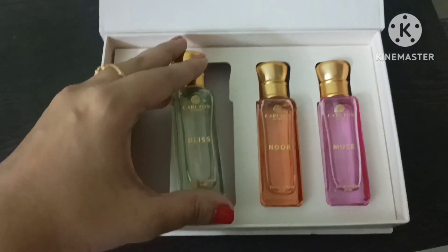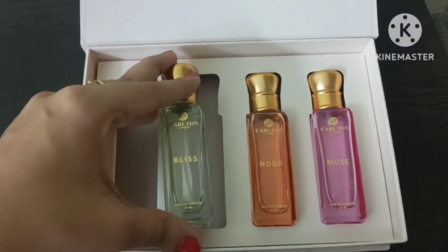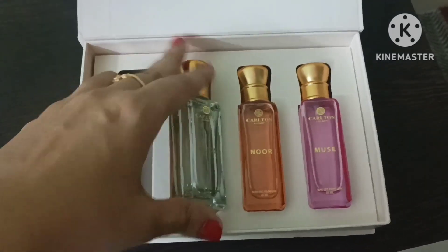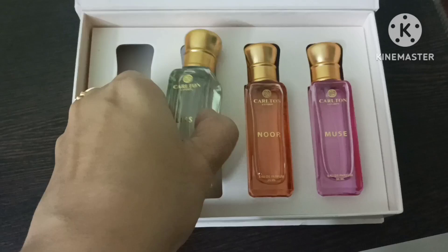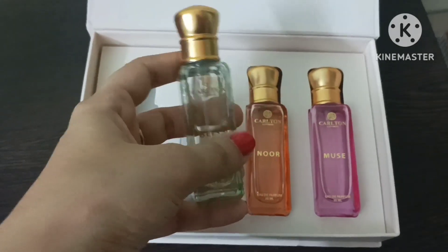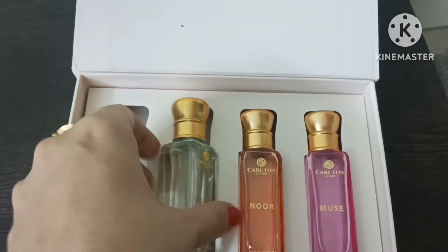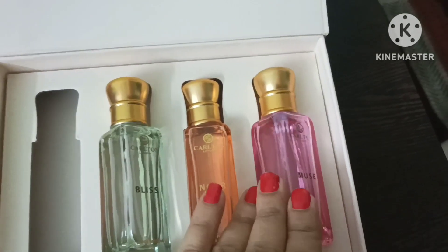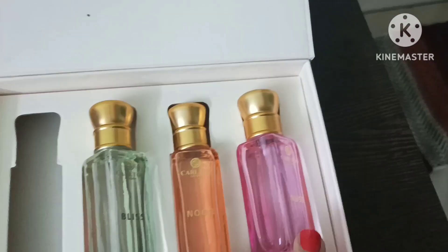Everybody can say it. It can be a celebrity. It is a different smell. It can be a celebrity for boys. It depends. This is a different smell. It can be a celebrity for girls.